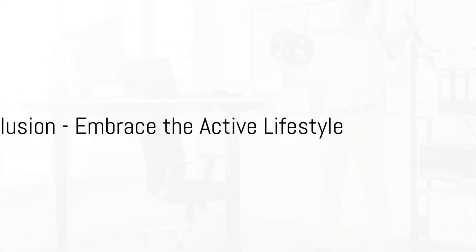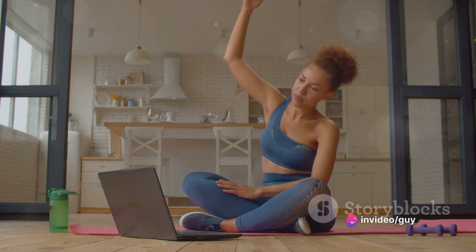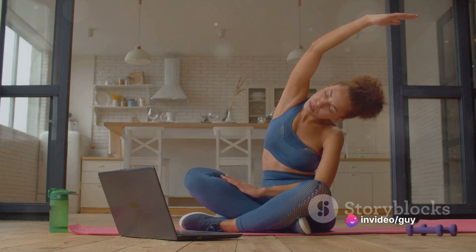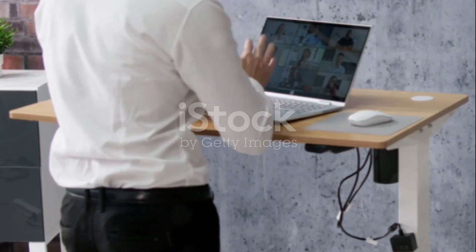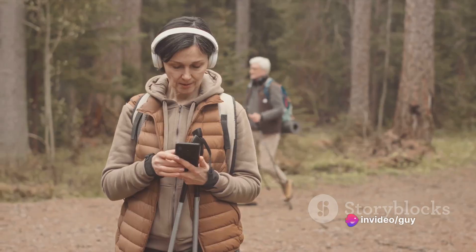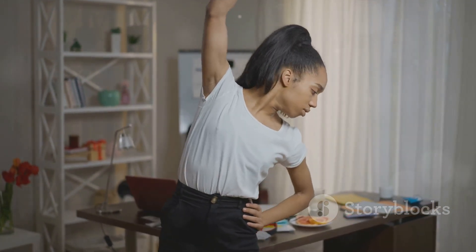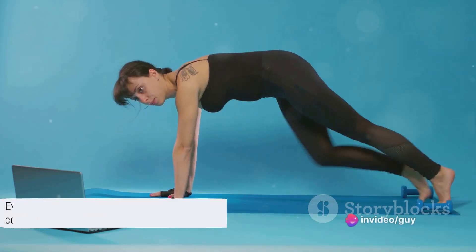So there you have it — three simple tips to stay active while working remotely. To recap: first, seize the breaks. Use your short pauses to stretch, move around, or even do a quick workout. It's about breaking free from the confines of your chair and letting your body breathe. Second, stand and deliver. Swap your chair for a standing desk or a high table — it's a subtle change, but it can make a world of difference for your posture and overall wellness. Lastly, walk and talk. Use your phone calls as an opportunity to move around. Walking not only helps you stay active, but it can also boost your creativity and productivity.